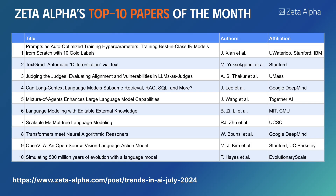Welcome to the monthly roundup of the most trending AI papers for July 2024, curated by Zeta Alpha. Let's have a look at the top 10 papers.